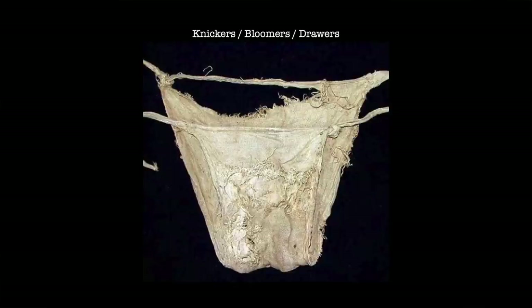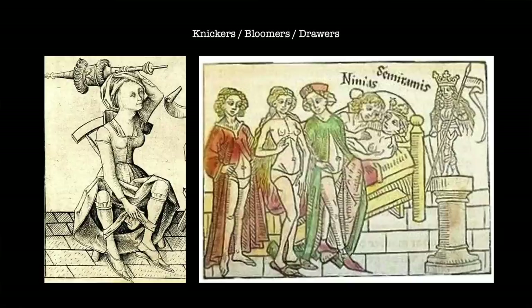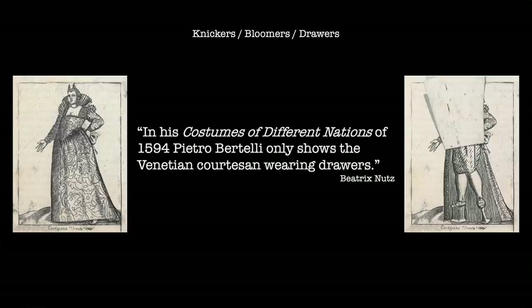Equally, these underpants might well have been worn by a woman at any other time. Nevertheless, examples of women in knickers, shown in medieval and early modern texts and images, do not have a positive connotation. Rather, in certain instances, the woman in knickers appears to be allegorical for a disruption to the natural order, while on other occasions the garment itself seems to hint at the perceived promiscuity of the wearer. As Beatrix Knutz explains, in his Costumes of Different Nations of 1594, Pietro Bertelli only shows the Venetian courtesan wearing drawers.